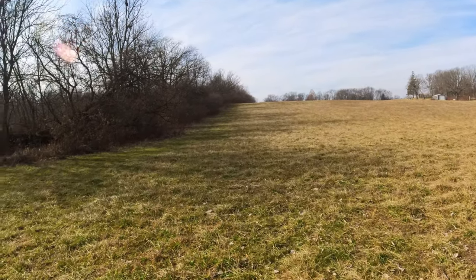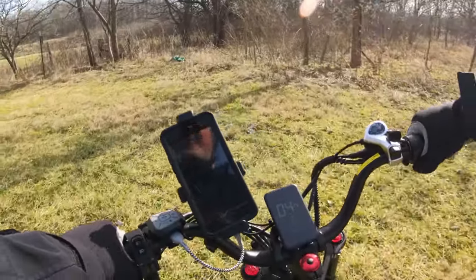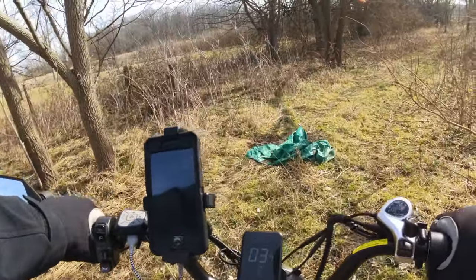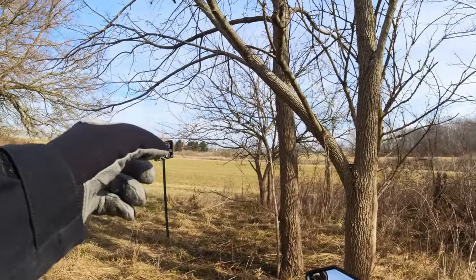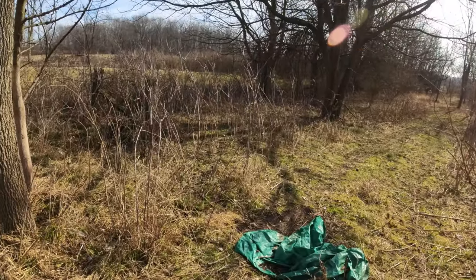Let's go back around and see where that other part of the trail goes. There is a no trespassing sign right here, so that must belong to them.